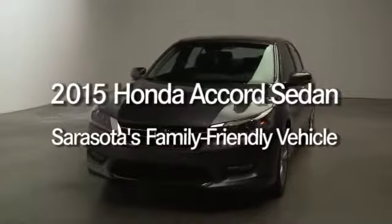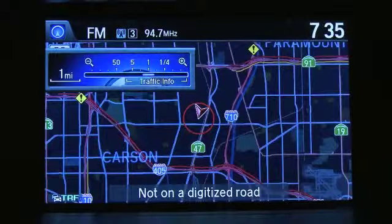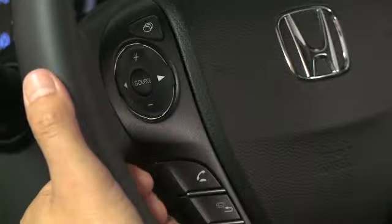Finding the best family car means more than just counting seat belts and cup holders. Even what qualifies as a family car isn't so clear-cut these days. A Honda offers many family-friendly features, which makes it a great option for a family vehicle.